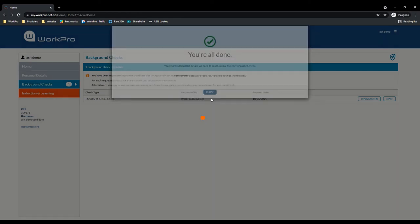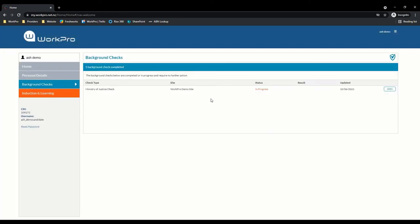Once the candidate has submitted their new background check, depending on which option you have, that application is either going to go to yourself to view the documents and liaise with the candidate to ensure the application is correct, or alternatively if you opt for the WorkPro managed workflow, the background check would bypass you and come directly to WorkPro to start processing, cutting out some of that administration time for you.